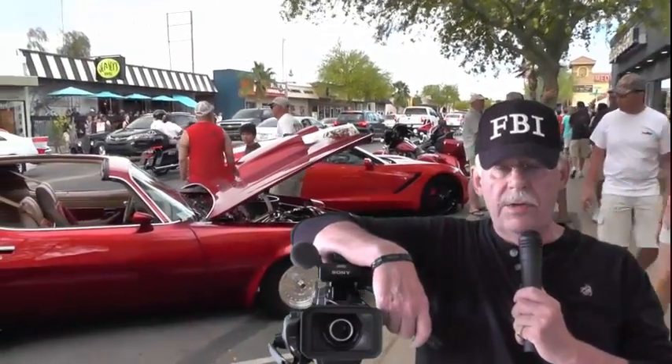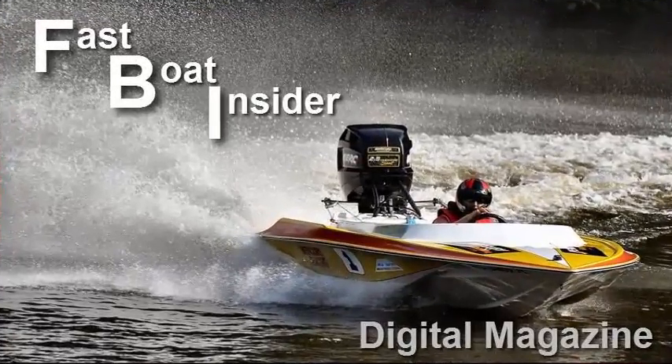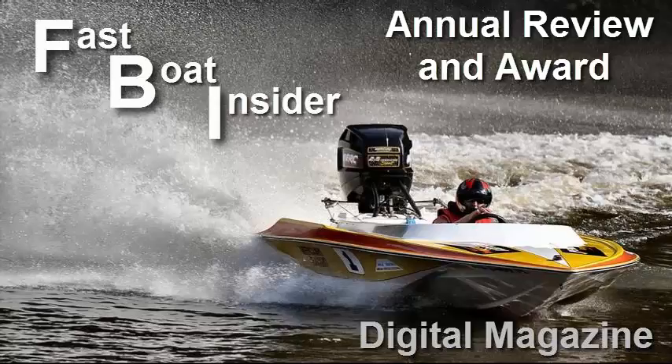We're here on the boulevard in Lake Havasu, Arizona. We are the Fast Boat Insider digital magazine, the FBI. We're here for your recreational satisfaction and we're here to make a point. This is the southwestern United States — it's the desert, and this desert is known worldwide for big things.